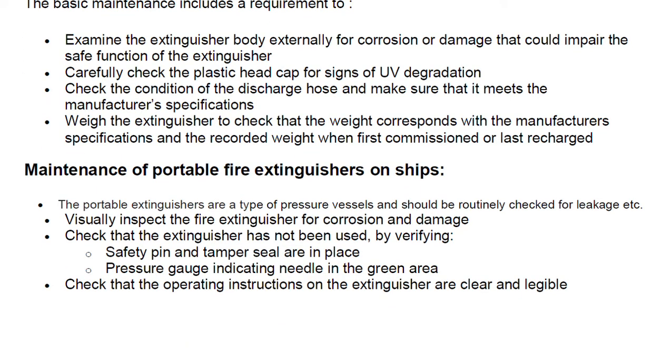Portable extinguishers are a type of pressure vessel — when you pull the plunger, the pressurized content, whether CO2 or DCP, is discharged. They must be routinely checked for leakages, because any leakage will make the extinguisher fail to work properly in an emergency. Visually inspect the fire extinguisher for corrosion and damage.